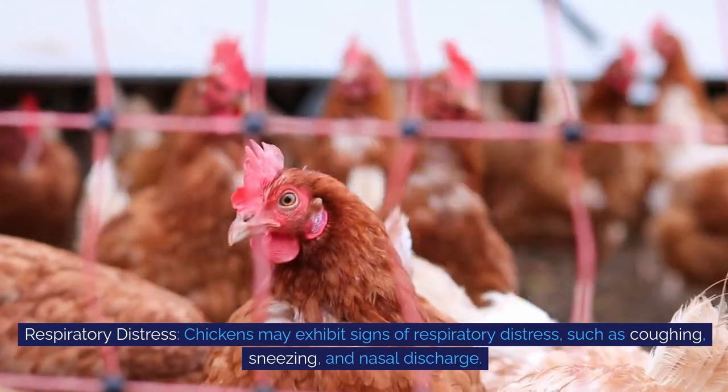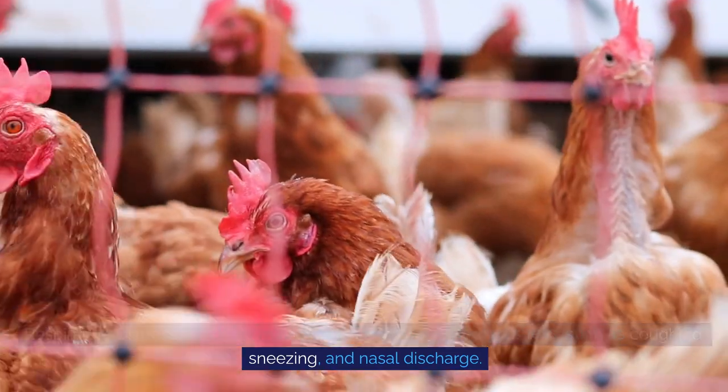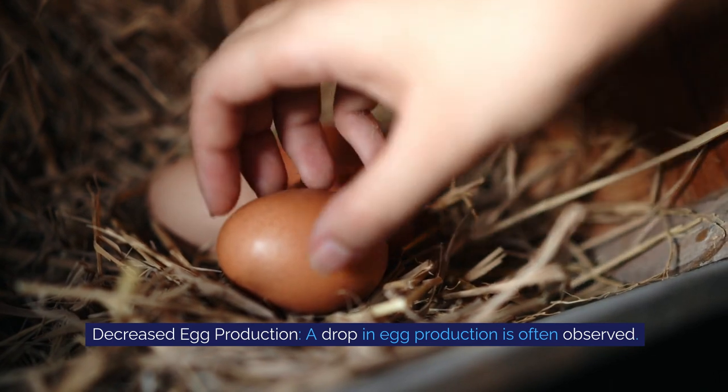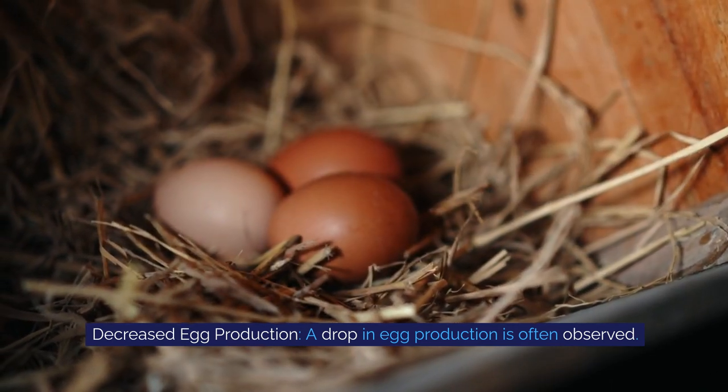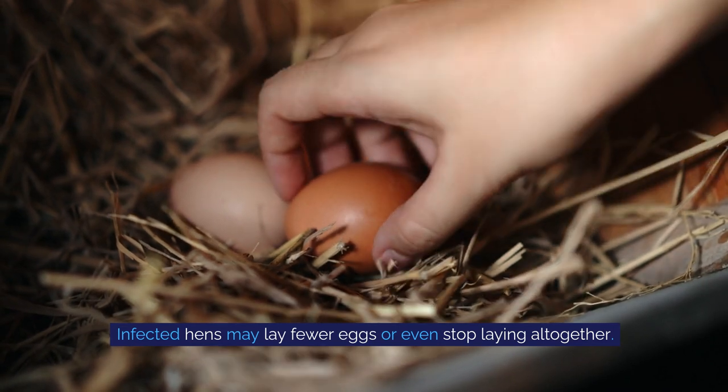Respiratory distress: chickens may exhibit signs of respiratory distress, such as coughing, sneezing, and nasal discharge. Decreased egg production: a drop in egg production is often observed. Infected hens may lay few eggs or even stop laying altogether.